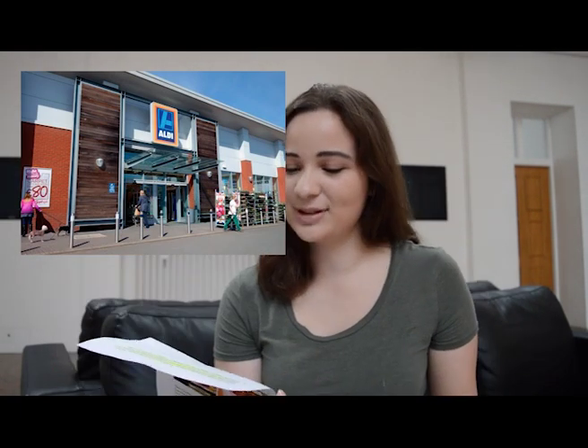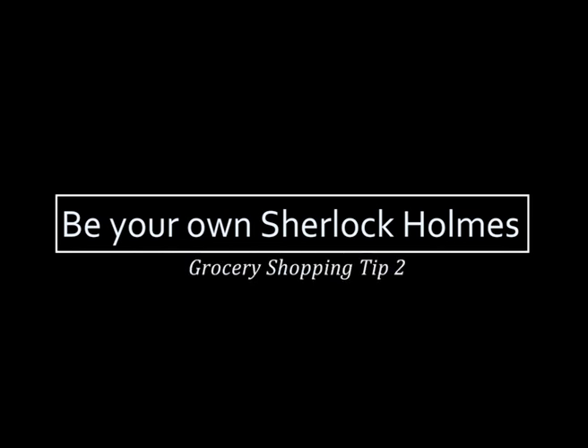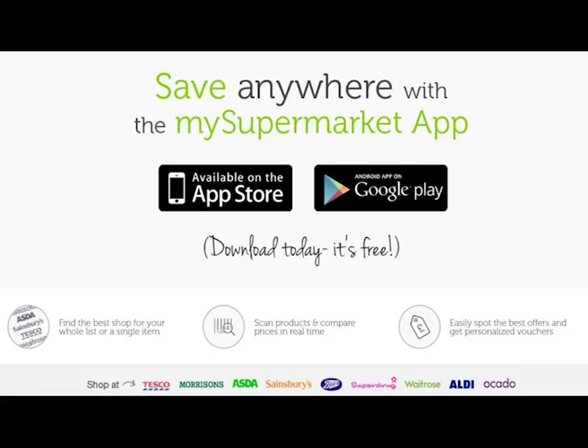Then you've got Aldi and Asda. To find the best prices, be your own best Sherlock Holmes. There's this app I use a lot called 'My Supermarket' — basically you plug in what you want to buy and it tells you which supermarket has it cheaper.